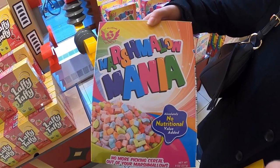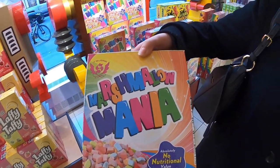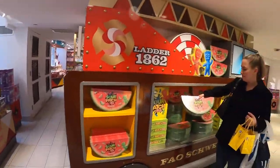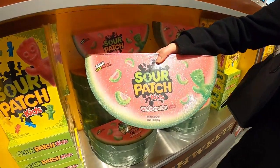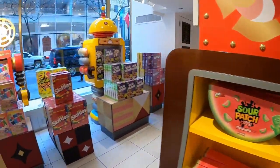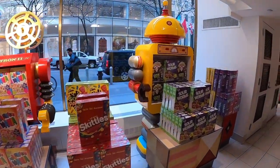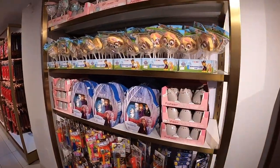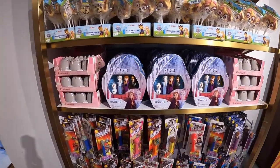Oh man, they got Marshmallow Mania cereal here. So when you first walk into the store, to your left-hand side is the FAO Schweetz section, which is all candy — giant boxes of Sour Patch Watermelons, Sour Patch Kids. They have giant boxes of candy throughout here. I'm just going to walk through and show you guys everything they have. A huge Pez selection.